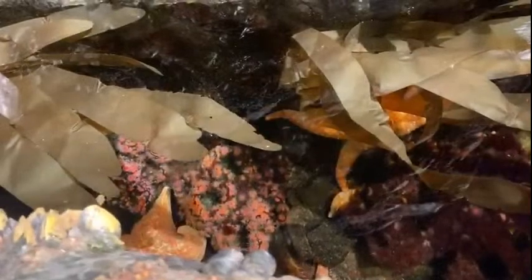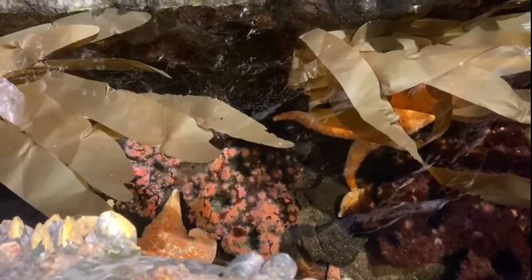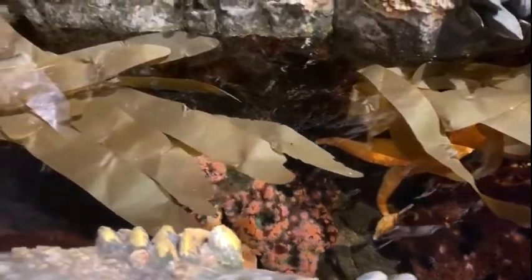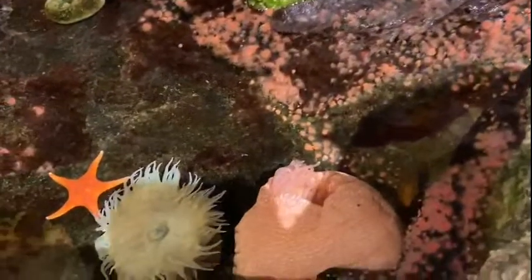We are looking at the tide pool habitat in our Pacific Northwest area of the aquarium. This exhibit is sponsored by the Reed family, the great-grandchildren of John G. Shedd himself. We are doing a little tour of this habitat in anticipation of some aquarium mini camps this weekend, where one of them will be looking at this environment and even doing a feeding.